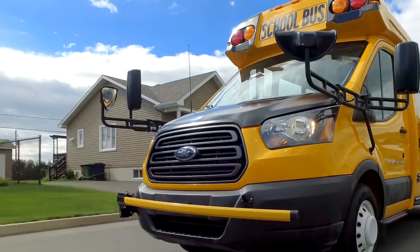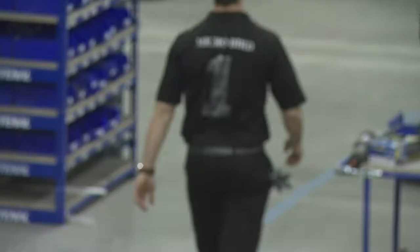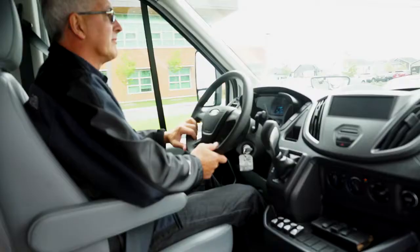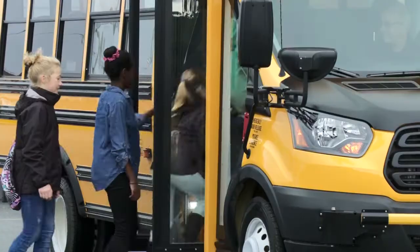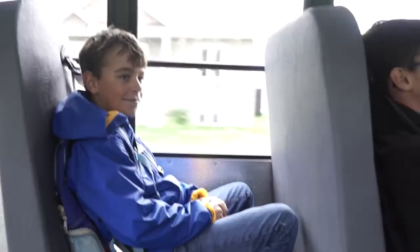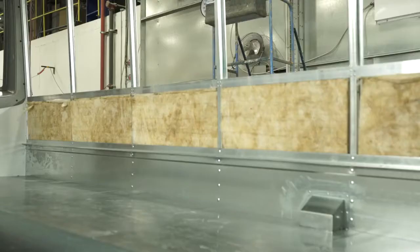That's the MicroBird promise. MicroBird's reputation as a top quality builder comes first and foremost from its unwavering pledge to safety. You can rest easy knowing that children who ride MicroBird buses are protected by safety features such as side impact barriers, galvanized roof bows, and reinforced buffer zones.